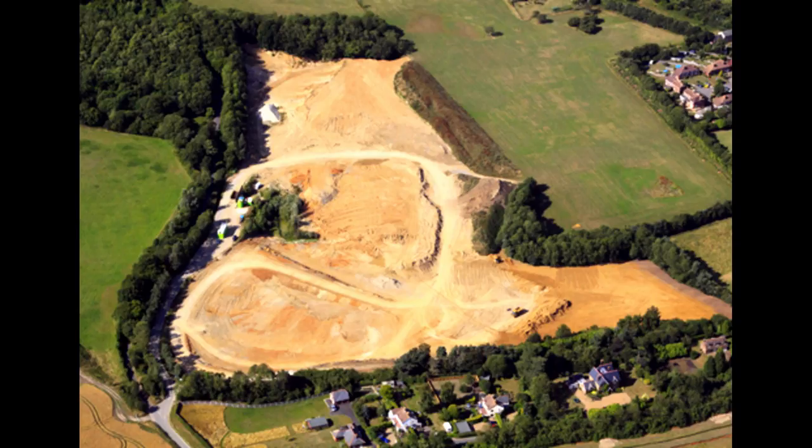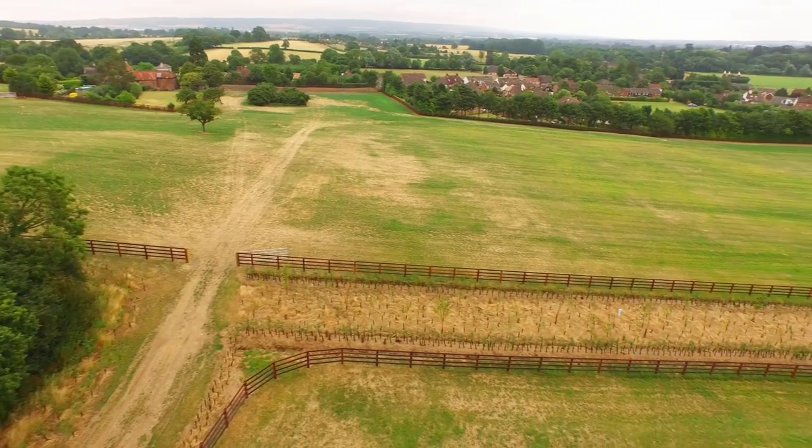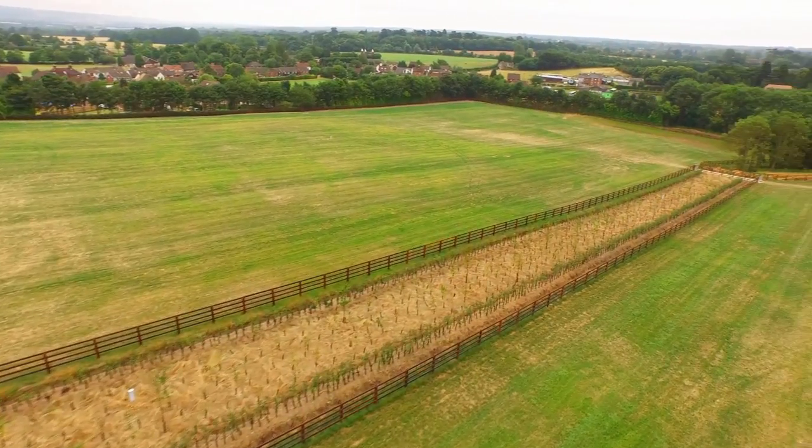Today, the completed landform includes a wildlife corridor with hedgerows linking two older woodlands, and there's also a pond for drainage that creates another valuable habitat.